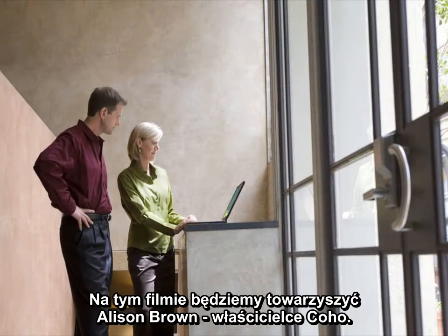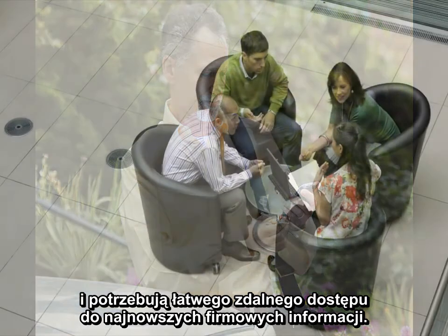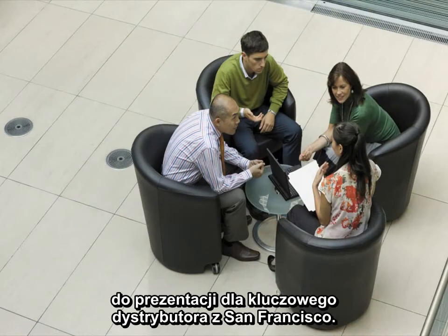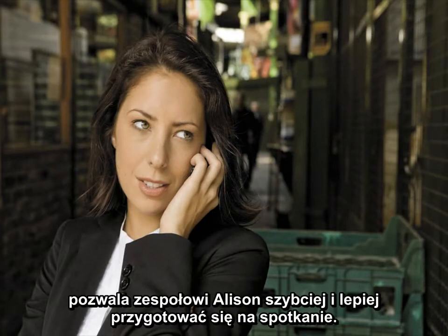In this demo, we'll show you the experience of Allison Brown, the owner of Coho Vineyard. Coho has regional salespeople who spend their time visiting customers on the road and need easy, remote access to the latest information inside the company. They're launching their latest vintage, and the sales team is getting ready for a presentation to a key distributor based in San Francisco. Let's take a look at how Office 365 enables Allison's team to work faster and smarter as they prepare for this important meeting.